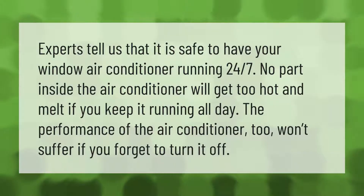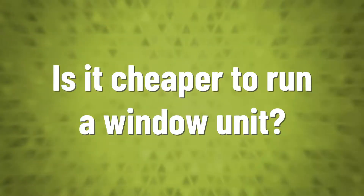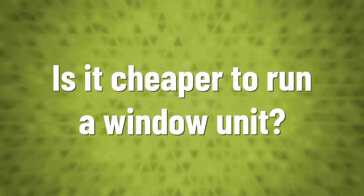No part inside the air conditioner will get too hot and melt if you keep it running all day. The performance of the air conditioner won't suffer if you forget to turn it off.